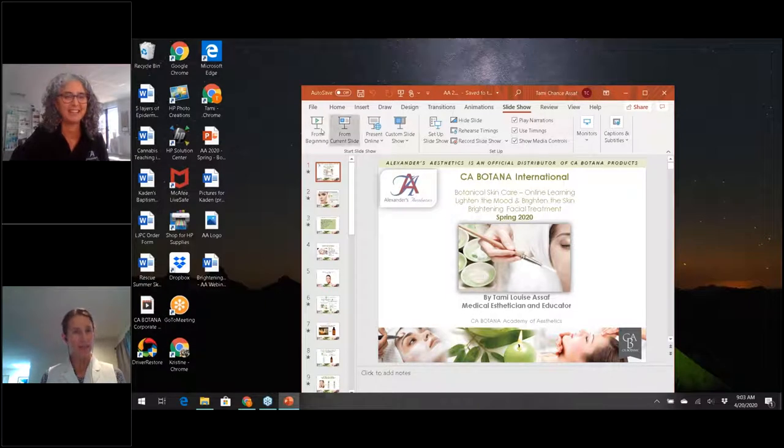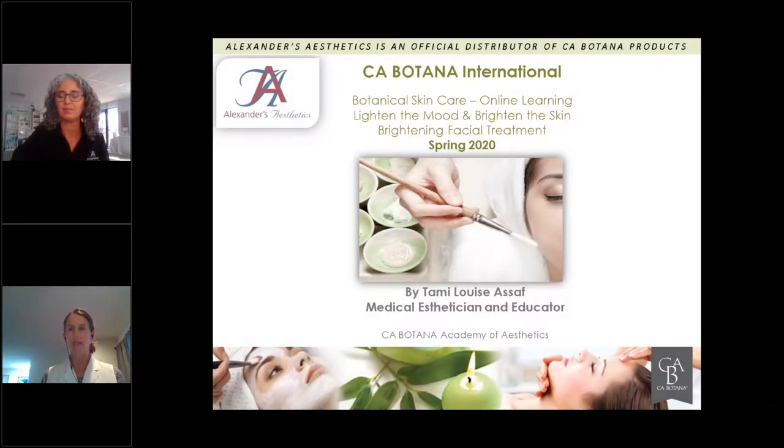Wendy, will you pause for just a minute? When I hit from the beginning, it's not letting me see the chat box and I'm concerned I'm going to miss a question. Let me click one more time and see. There we go — we're good.